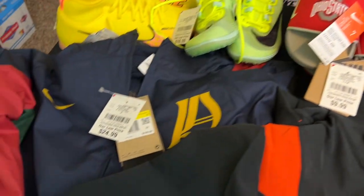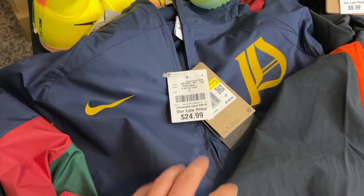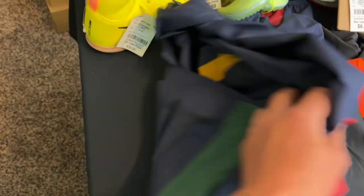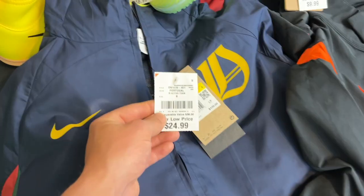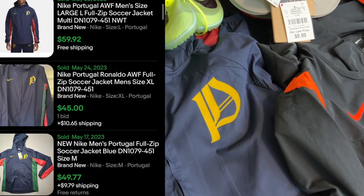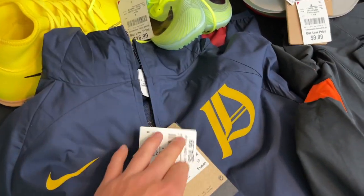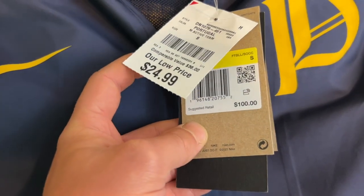Moving on to this Portugal Nike windbreaker — this was a little bit of a gamble, but the sell-through rate was really good. Cool design, big Nike check on the back, multi-color. Paid $24.99 for it. Comps were all over the place depending on size, but sell-through rate was great. I should be able to get $59.99 for this jacket.